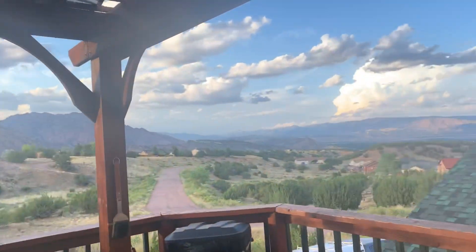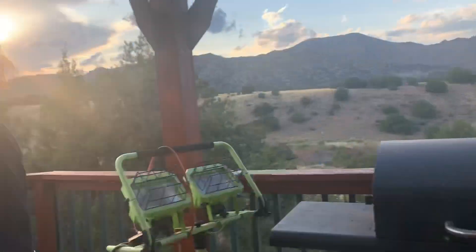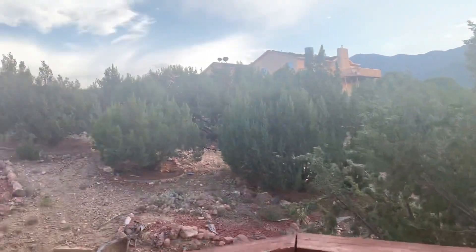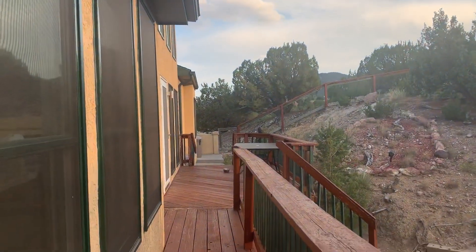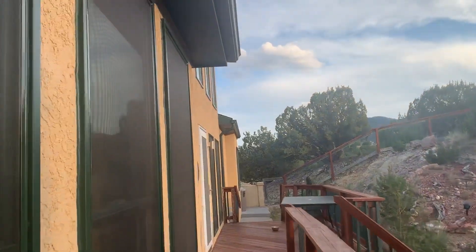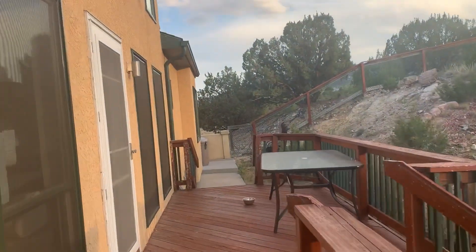So this is outside — the deck and the grill. The cool thing about this is — okay, we never go out here — but this deck goes all the way there. Let me show you the tub.